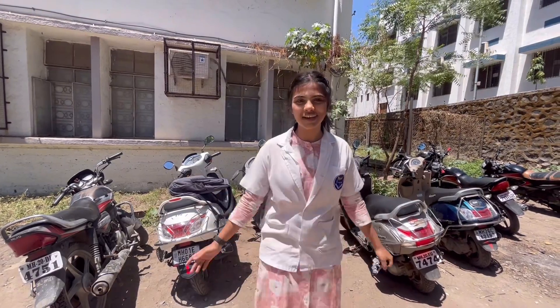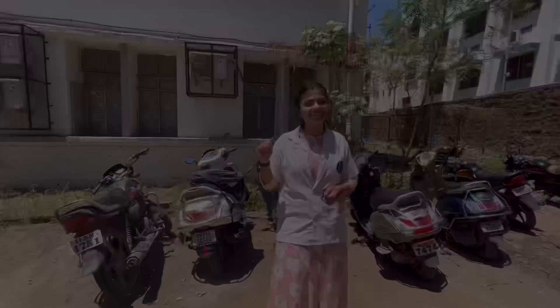Our second year has finally started and we are going for our clinical postings right now. Our batch is of 200 and we have been divided into two halves. Roll numbers 1 to 100 go to the medicine department for clinical postings, and roll numbers 101 to 200 go to the surgery postings. I'm roll number 121 and I'm in batch A. My batch is in unit 1, so we have to go to ward 19, which is in the casualty.